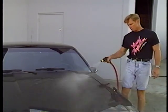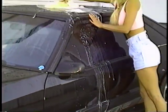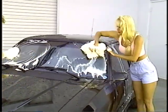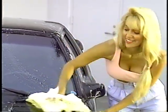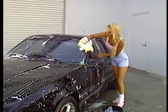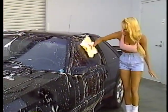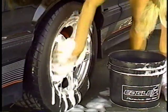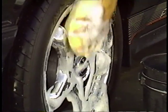Rinse off as much loose surface dirt as possible. Real sheepskin mitts are excellent — they don't scratch and they hold a lot of car wash solution. Fewer trips to the bucket makes the job go much faster. Start at the top of your car and work your way down. When you've finished washing the body of the car, take a large sponge and go over each of the wheels.